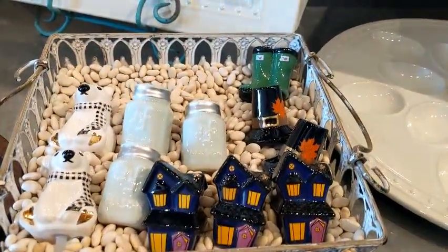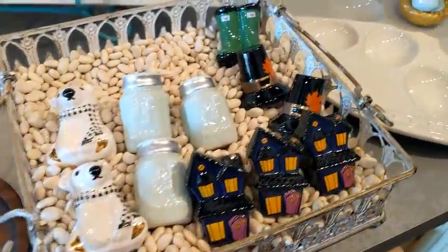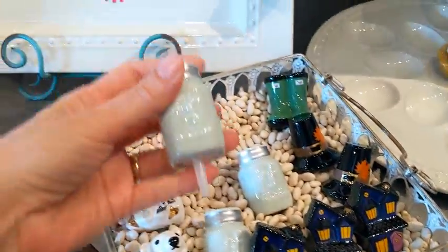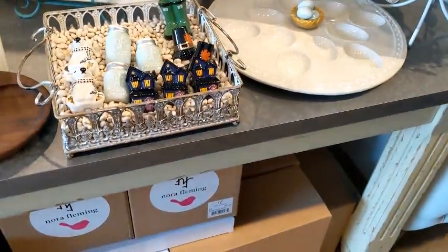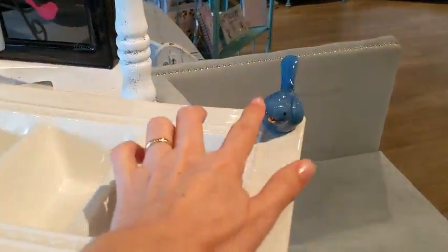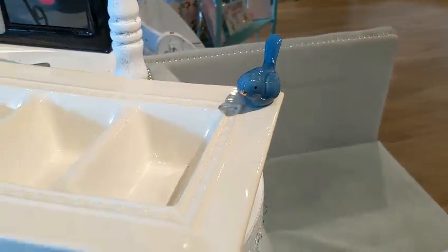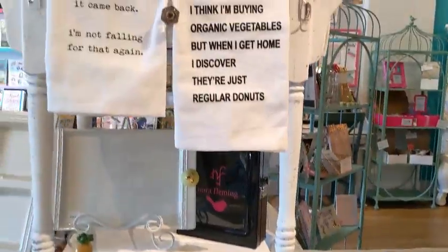Look at these — these are brand new Halloween minis. They come out with new minis every year and retire some every year. Look — a mason jar, a little haunted house — that's new and it's been very popular. You know that polar bears are my animal. And this little bluebird was the first one of these pieces I ever bought for my mom.